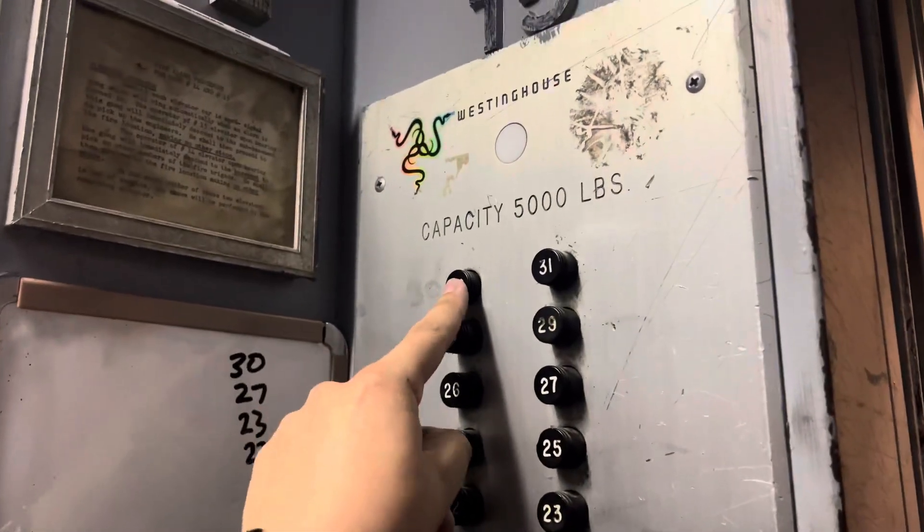We go up to the 30th floor. These are the pop-out buttons — turn it to the right and away we go.